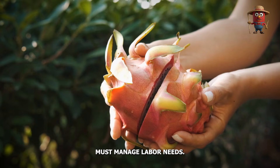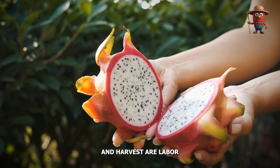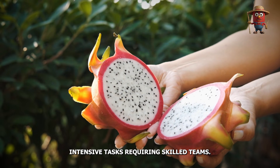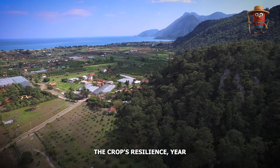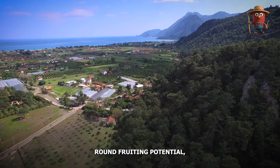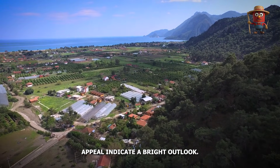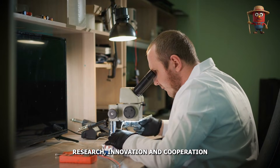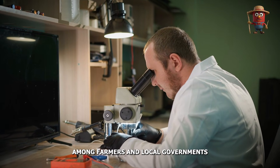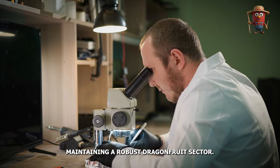Additionally, farmers must manage labor needs — pruning, pollination, and harvest are labor-intensive tasks requiring skilled teams. Still, the crop's resilience, year-round fruiting potential, and broad market appeal indicate a bright outlook. Research, innovation, and cooperation among farmers and local governments can address these hurdles, maintaining a robust dragon fruit sector.